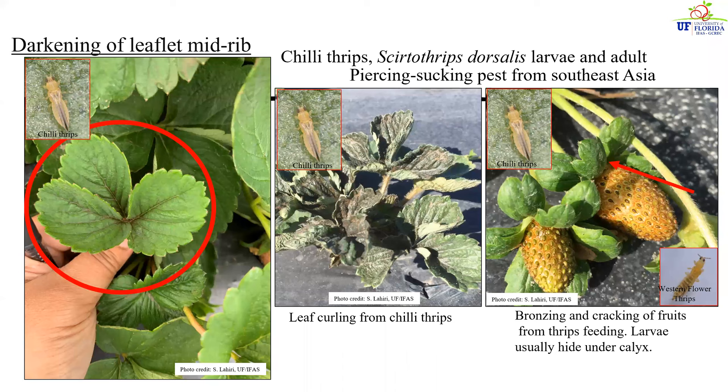Before we move on to management, let's talk about the typical pests we see in strawberries in Florida. I'm going to begin with chili thrips because this is the primary pest of concern. Chili thrips are an invasive species from Southeast Asia that got accidentally introduced on ornamental crops and over the last five to seven years have established themselves as key pests of strawberries in Florida.